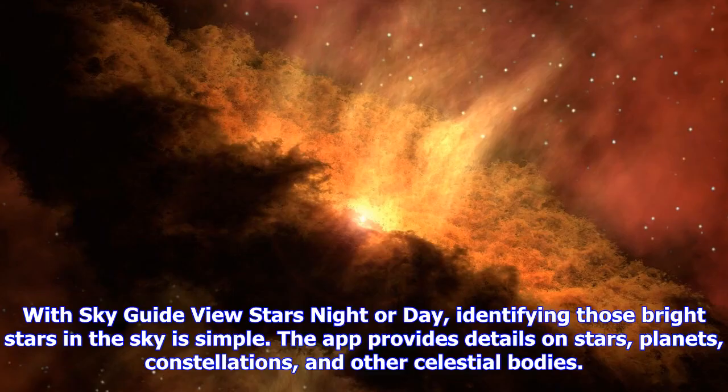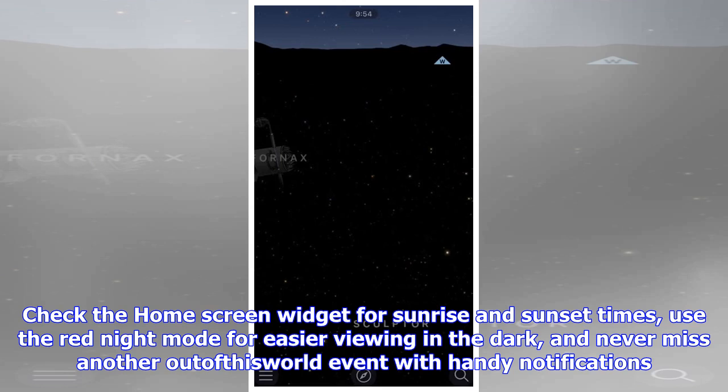With SkyGuide, view stars night or day — identifying those bright stars in the sky is simple. The app provides details on stars, planets, constellations, and other celestial bodies. Check the home screen widget for sunrise and sunset times, use the red night mode for easier viewing in the dark, and never miss another out-of-this-world event with handy notifications.